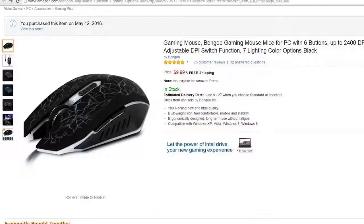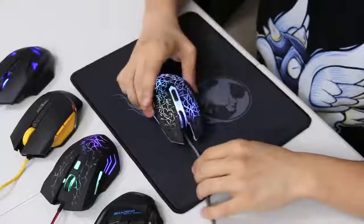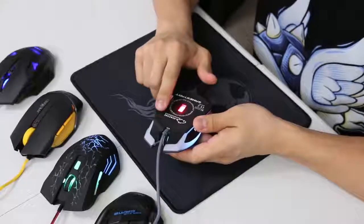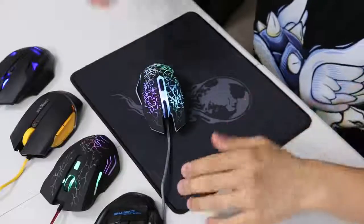So on that note, let's take a look at our first contender, which is the Bengu. These all have funky names because they're all Chinese OEM knockoff brands, and a lot of them are using the same parts. You can always tell it's Chinese OEM because it's got like three different names — it's got GameStart, HemZone, and then the product page on Amazon says Bengu, so who knows what it's really called.